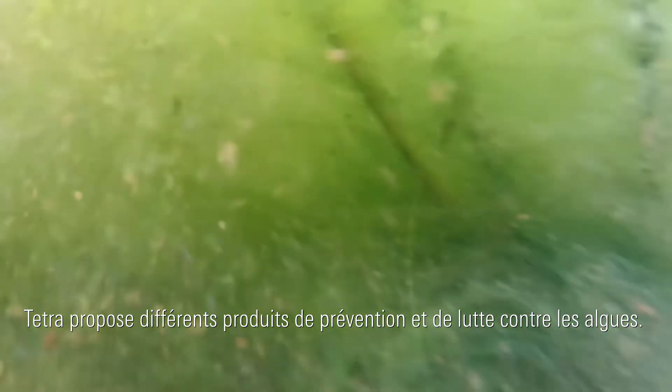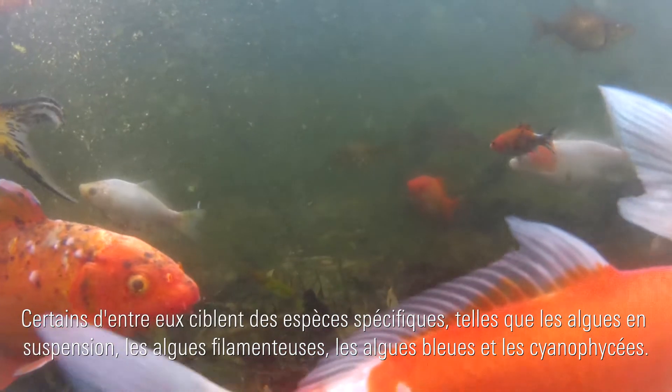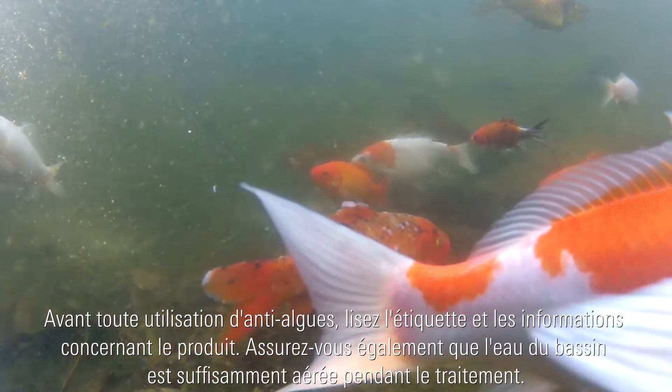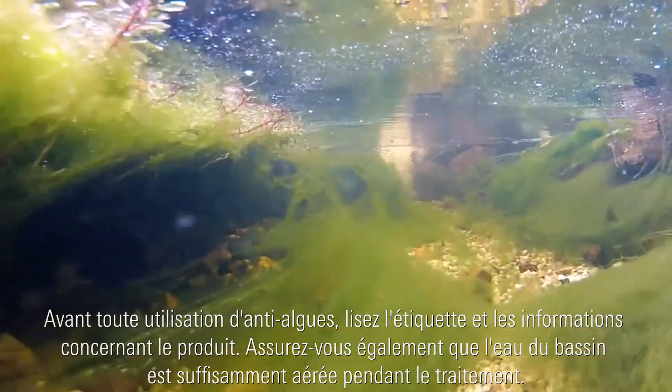Tetra offers various products that prevent and tackle algae, with special products targeting different algae species such as floating algae, blanket weed, blue-green algae and smear algae. Always check the label and product information before using anti-algae agents and ensure that the pond water is sufficiently aerated during use.